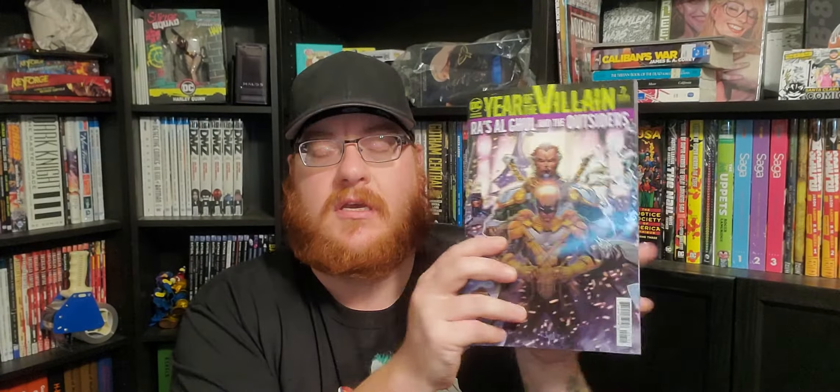First up we have Batman and the Outsiders number seven. This is another acetate cover from DC — the acetate covers basically have one cover and then a new cover underneath. The acetate covers are a little annoying for retailers because they don't really sit on the shelf very well.